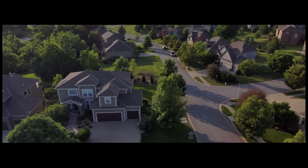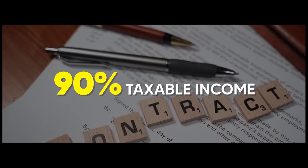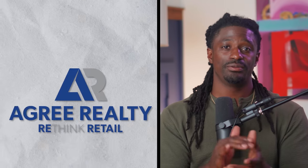Moving on to week two, we have a real estate REIT — and you know I love real estate REITs. REITs are companies that invest in real estate, and by law they are required to pay out 90% of their taxable income back to investors in the form of dividends, which is why they have such high dividend yields and can pay dividends every single month rather than quarterly like most blue chip companies. Let's take a look at Agree Realty Corporation, ticker symbol ADC.